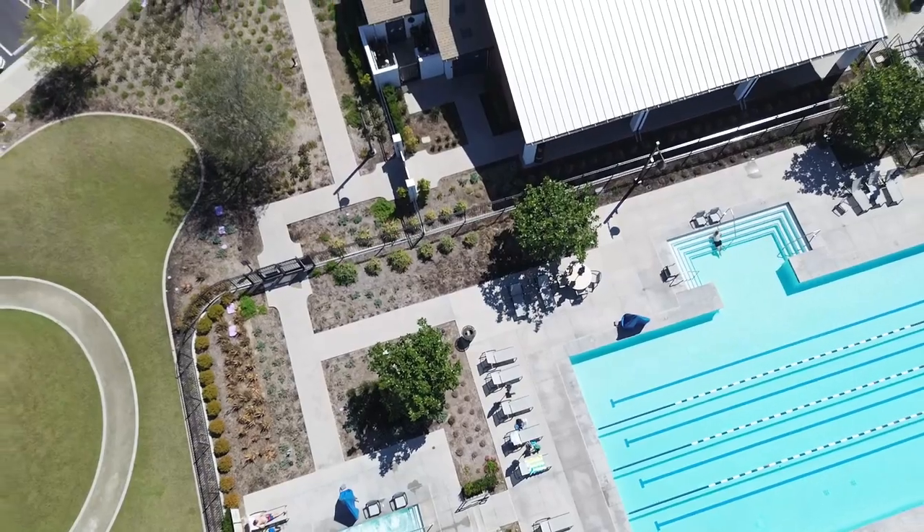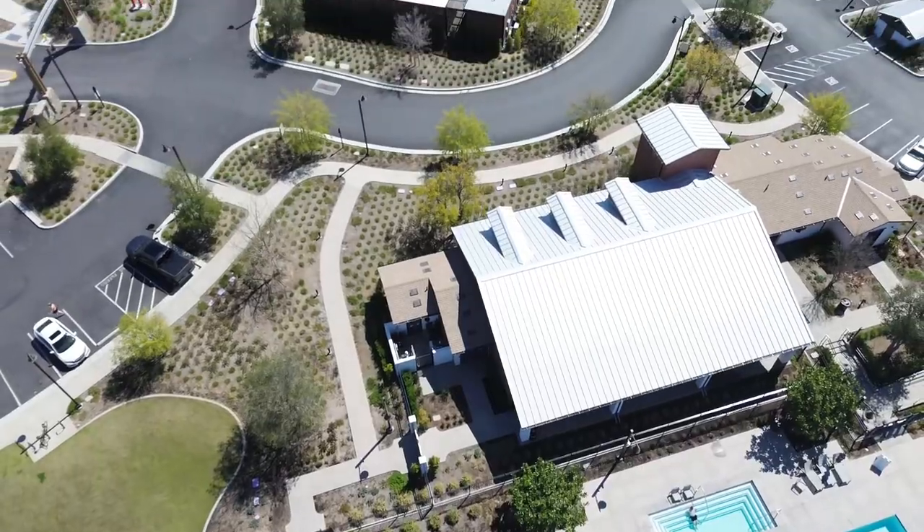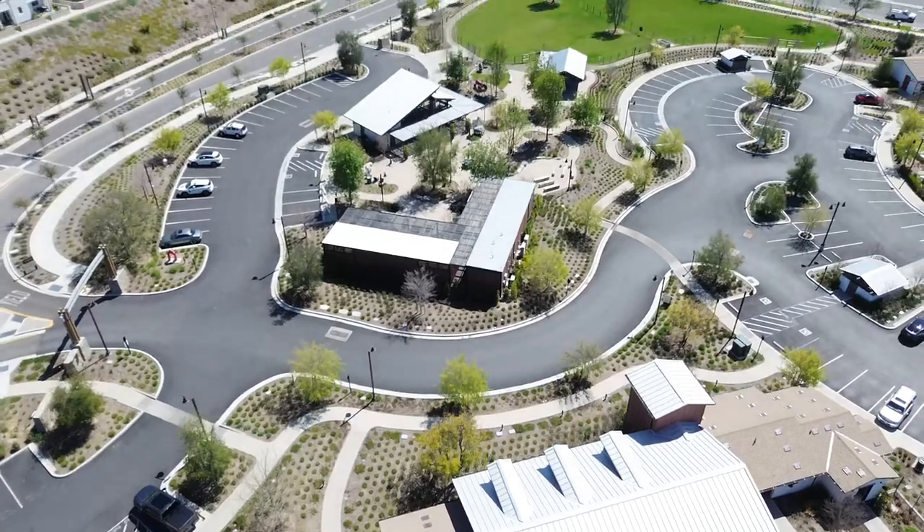Now, if you are considering Rancho Mission Viejo for your next home, you need to come down here as soon as you can and see what's available, because they are not going to last forever.